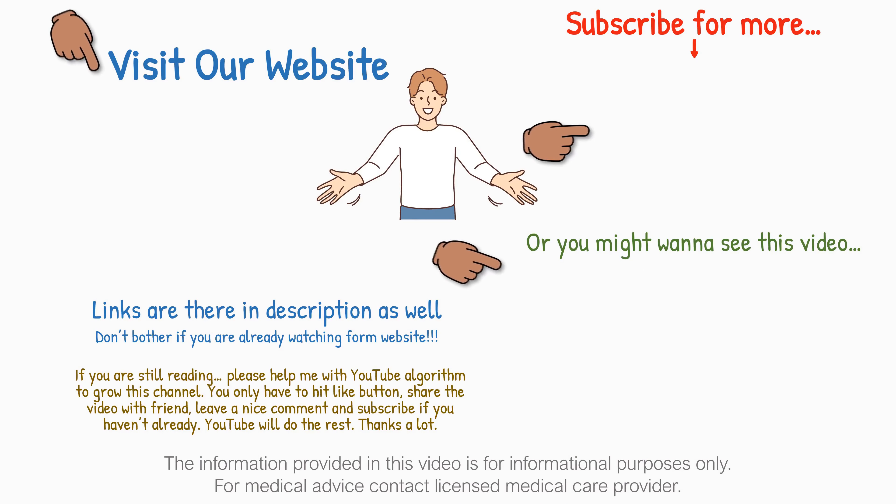Visit our website to explore our entire animation video library, and share it with your friends and colleagues. Thanks for watching. See you in the next video.